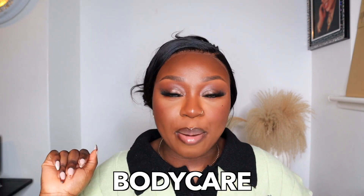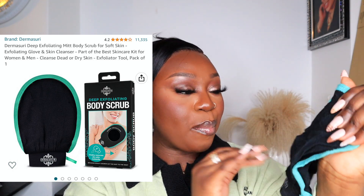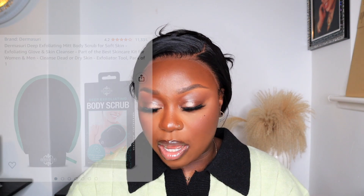Moving on to hair and body care products. Starting off we have this exfoliating mitt — mine's a little busted right now but I bloody love this. I'm Nigerian, I'm African, so I already use the Nigerian body scrub, but some days when I want that extra exfoliate and want to get all that dead skin off, I go in with this mitt.